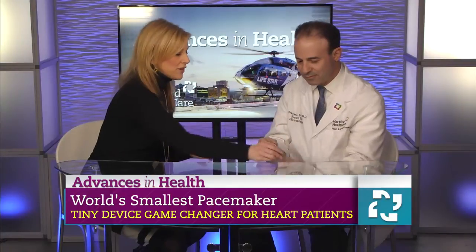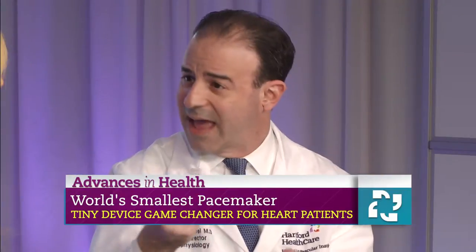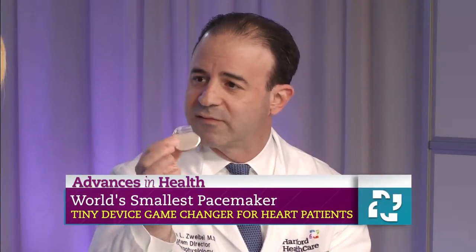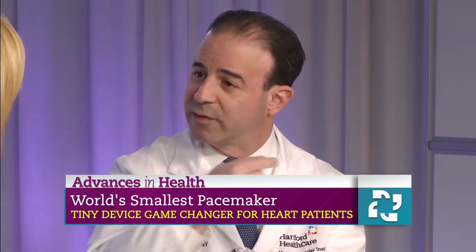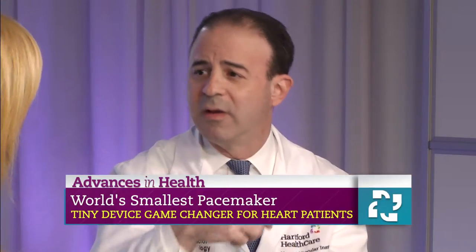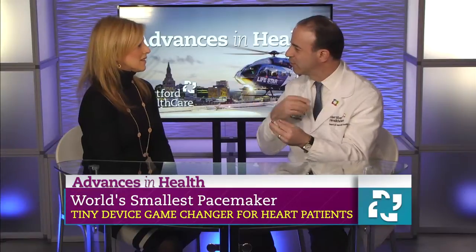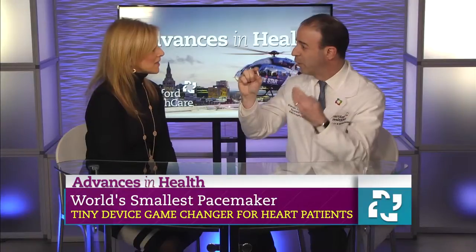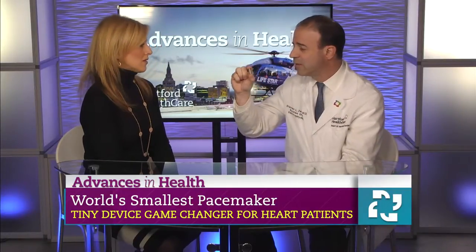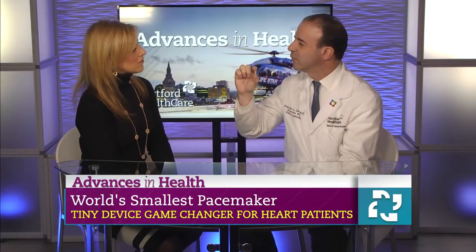Now why is this such an advancement in care? You have the previous pacemaker — tell us about the difference. So there are many complications that may happen with traditional pacemakers. These devices are under the skin, so we can have problems with infections around the device, problems with the leads that go into the heart — they can fracture or break, they can move to other places. With the Micra, we eliminate everything that's under the skin. The entire pacemaker is in the heart, with a lower risk of complications both when implanting the device and later on. There are no leads and so we just have fewer complications with the device.